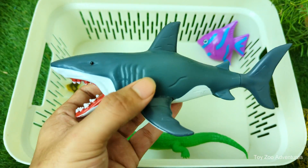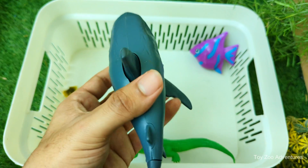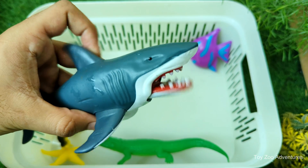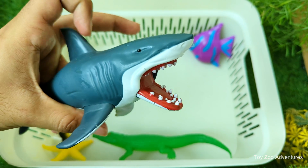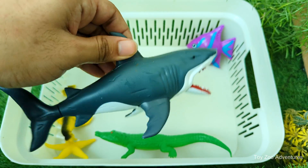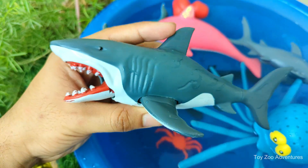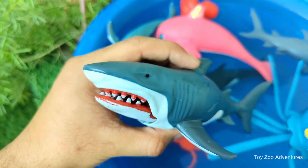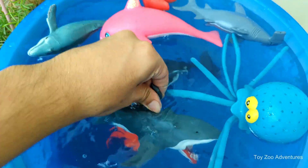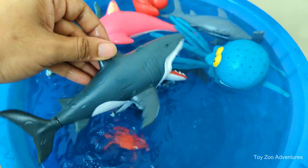Sharks don't have bones like we do — their bodies are made of cartilage, the same stuff in your nose and ears; it's bendy and light. Sharks lose teeth all the time, but new ones grow back in rows, and some sharks grow thousands of teeth in their lifetime. Some sharks keep swimming even when they rest because they need water flowing through their gills to breathe. Shark is a big fish that has been around for millions of years, with sharp teeth and a strong sense of smell to help it find food. Shark is very important to the ocean.